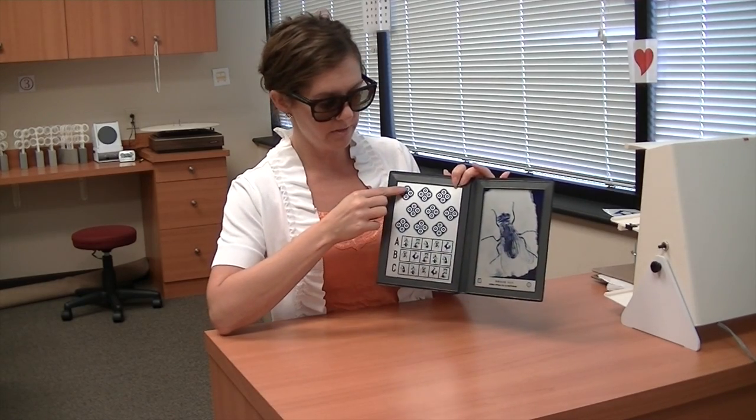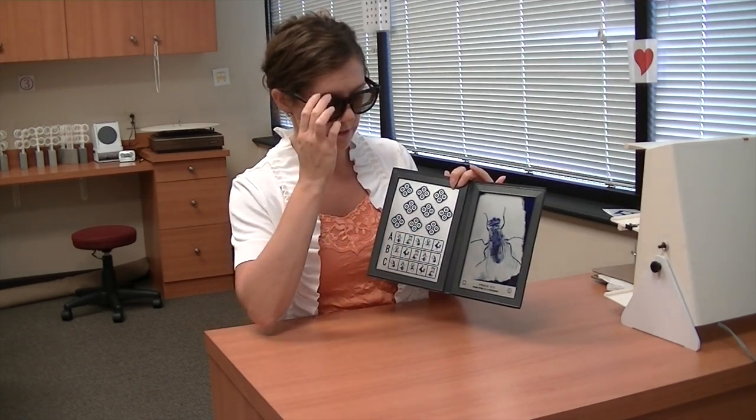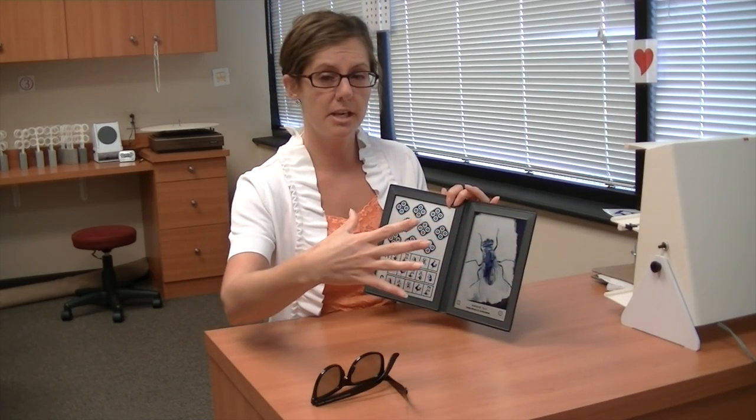And these little buttons over here, they pop out too. The farther you go and the harder you get on the level of depth perception, the less they pop out. But what happens for someone who doesn't have good depth perception is this all looks flat and they can't see things popping out of the page. So in a real world situation,